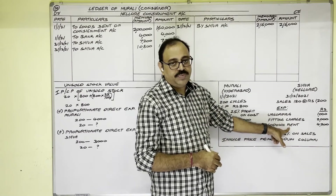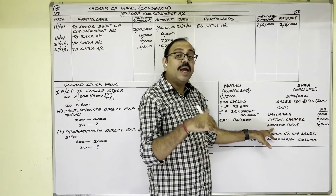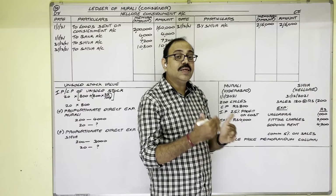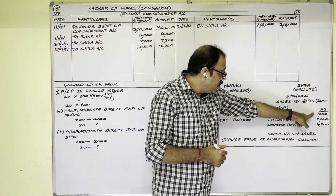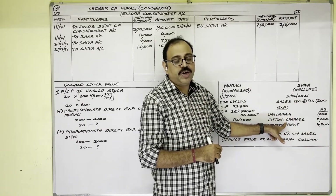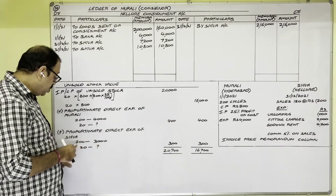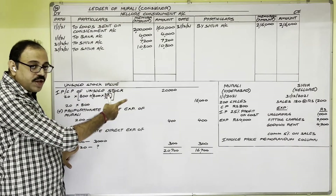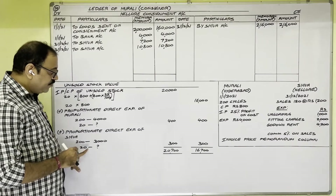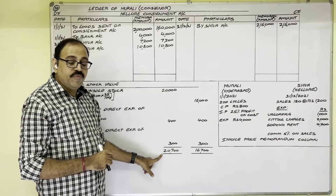Godown rent is indirect expenditure because it is a recurring transaction paid monthly, whereas direct expenditure is incurred once for these specific goods. Total direct expenditure of consignee: 3,000 rupees, spent on 200 cycles. For 20 unsold cycles: 3,000 ÷ 200 × 20 = 300 rupees. Adding these amounts: unsold stock at invoice price = 20,000 + 400 + 300 = 20,700 rupees; unsold stock at cost price = 16,000 + 400 + 300 = 16,700 rupees.